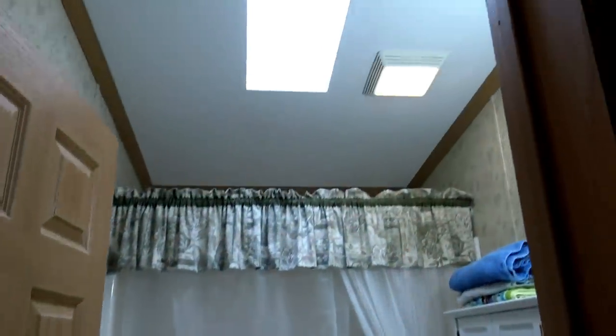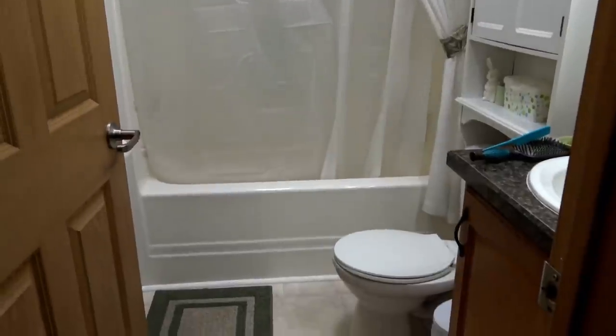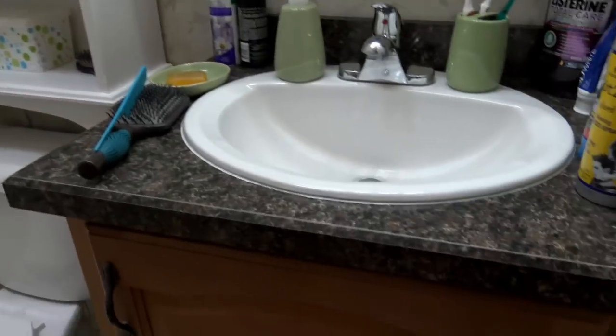Wait till you see this bathroom — this knocks your socks off. I love that skylight there. This is a really, really pretty one-piece bathtub. You've got your sink, your medicine cabinet. It's very, very bright. Everything's in good condition.